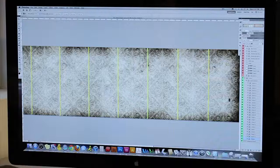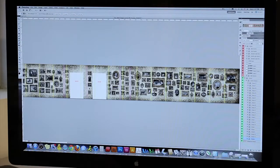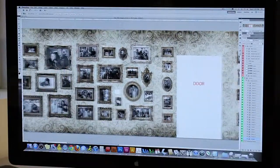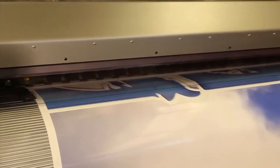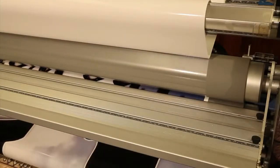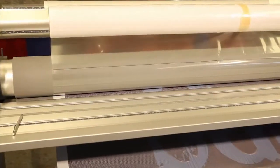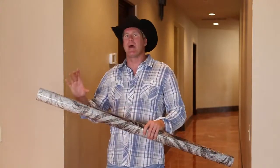The most important part of any wrap is the design process. After completing the design process, your Fellers Certified Wrap Provider will print that design on a large format inkjet printer. Then after printing, a clear layer of vinyl will be laminated over the printed vinyl to provide protection from scratches and fading. After printing and laminating, your Fellers Certified Wrap Provider will clean and prep the walls and probably use some type of a layout map to get started.